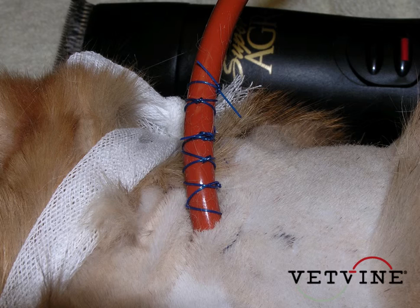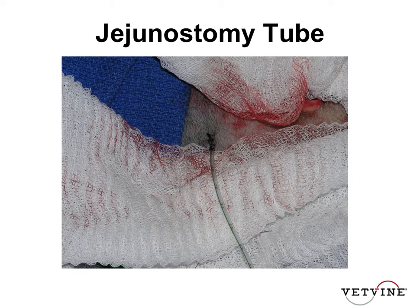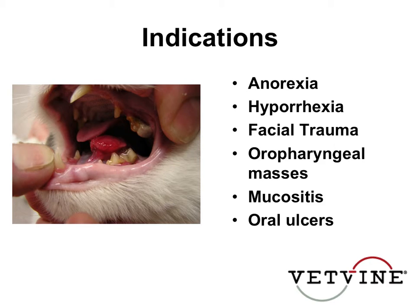In patients with severe facial trauma or oropharyngeal masses, for example, you see animals come in with these squamous cell carcinomas, like here, under the tongue, severe puncture wounds. This cat also had pretty terrible dental disease, looking at its maxillary molars here.